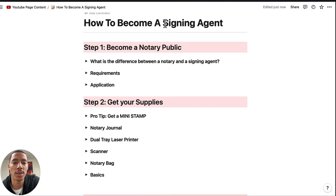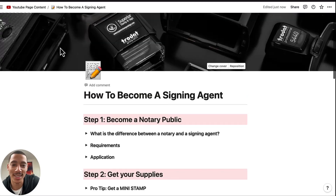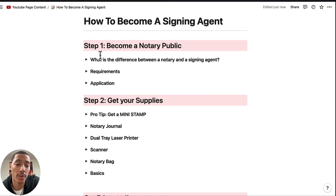We're doing the how to become a signing agent run through really quick here on Notion. I got these little stamps on top. Step one: you want to become a notary public.